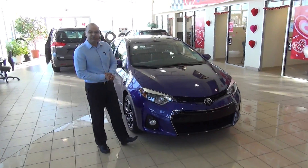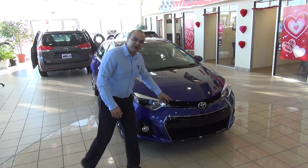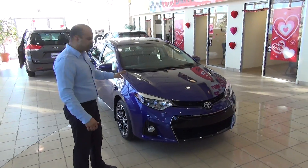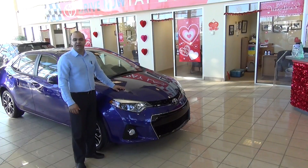With the redesign of the Toyota Corolla 2014 model, as you can see starting from the front all the way to the back, it's a full redesign. The looks in the front are amazing, and what's under the hood is even better.